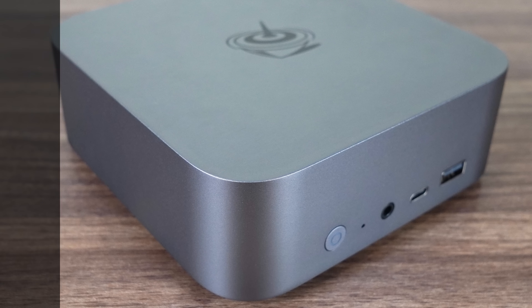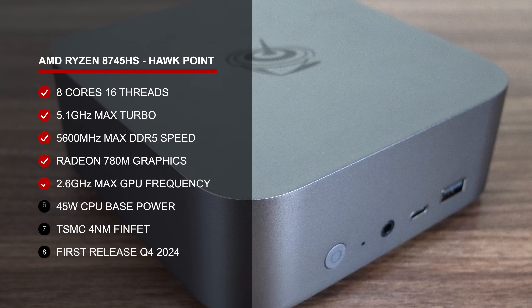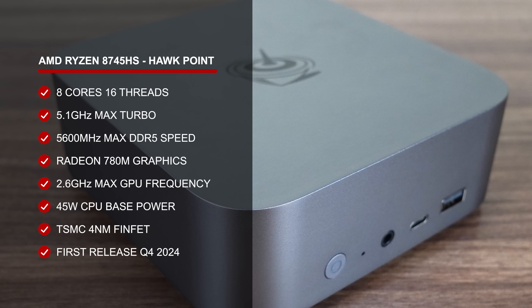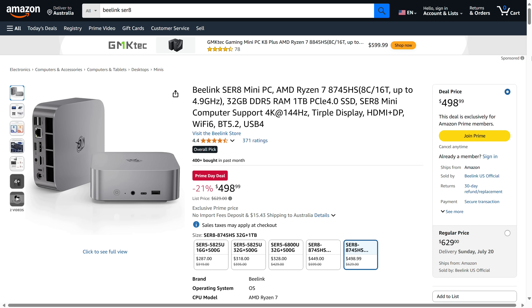While I tested the SR8 with AMD's Ryzen 8845HS CPU, B-Link has since updated it with the 8745HS, which is a very similar CPU performance-wise with slightly worse AI capabilities. But the price drop is well worth it. You can find the SR8 bundled with a 1TB SSD and 32GB of DDR5 memory for just under $500 USD.